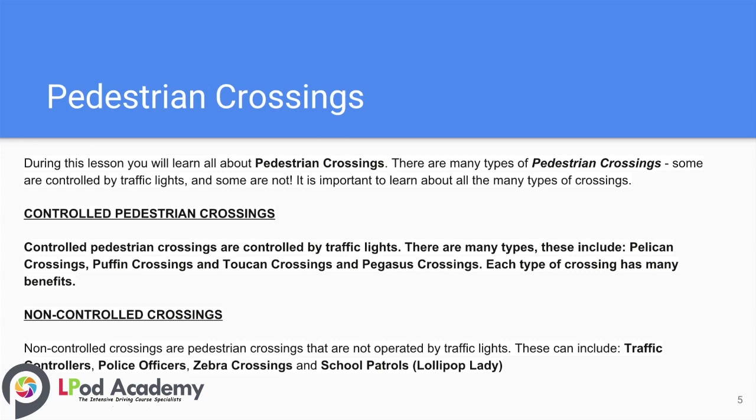During this lesson tutorial you will learn all about pedestrian crossings in the UK. There are many types of crossings — some are controlled by traffic lights and some aren't. Controlled pedestrian crossings include pelican crossings, puffin crossings, and toucan crossings. Non-controlled types include police officers, traffic controllers, zebra crossings, and school patrols, otherwise known as lollipop lady or man.